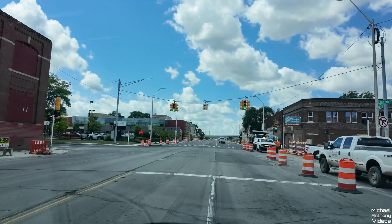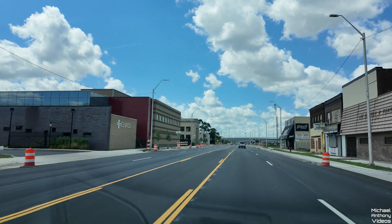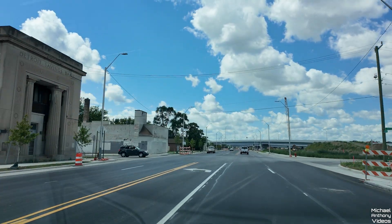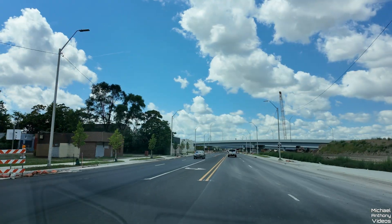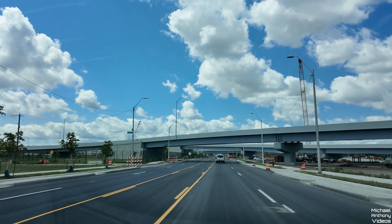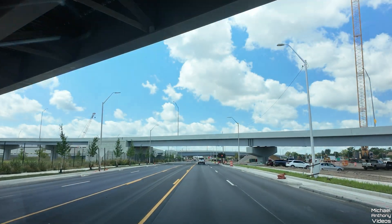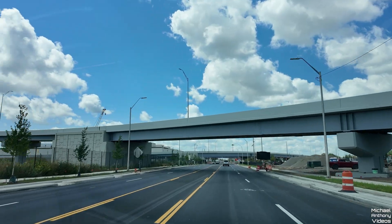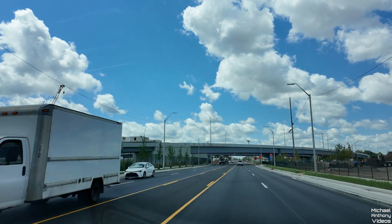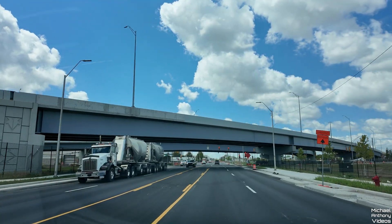We're coming up to the Michigan Interchange, the underpass for the Gordie Howe International Bridge entrance and exit. This first bridge would be going to I-75 northbound from the bridge, and the second one would be the exit on-ramp to the bridge from 75 north. Down here, the opposite — this is going to and from I-75 north and south.